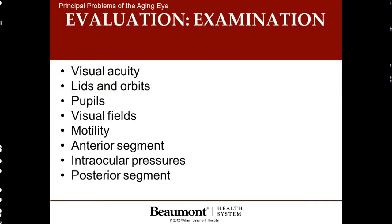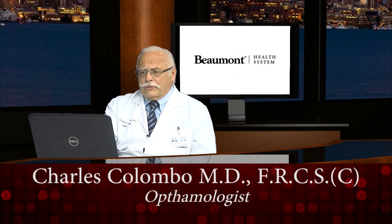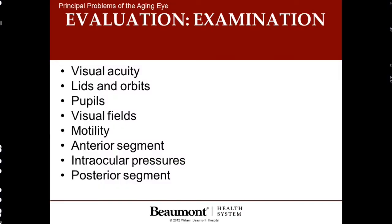To discover these, it's important to visit your ophthalmologist and have a complete eye evaluation. These are the things that ophthalmologists look at when you go for your eye exam: visual acuity, or level of eyesight; your eyelids and orbits; how well the pupils react; side vision, or visual fields; motility, looking for any crossing of the eyes; and then the front of the eye, looking for cataracts; the eye pressures; and then the back of the eye, checking the status of circulation.